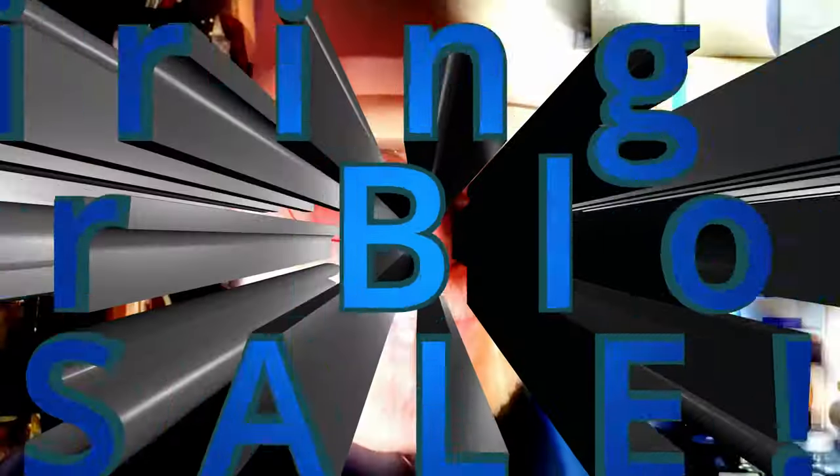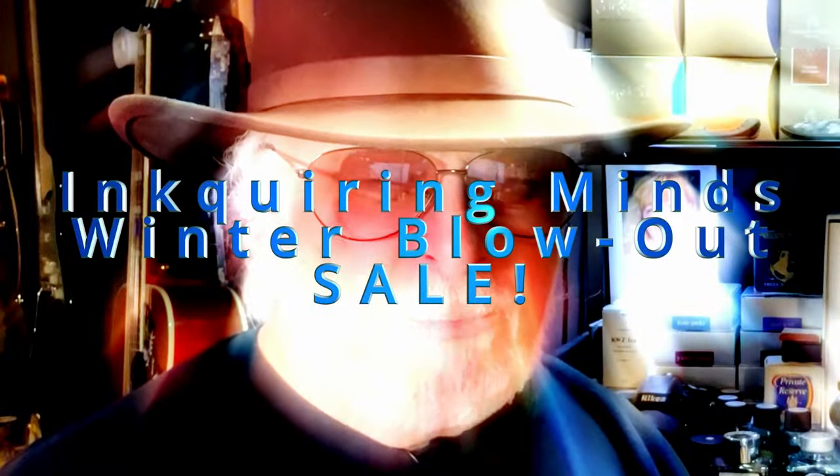Hello there, welcome to Inquiring Minds. My name is Doug and I'm back with a special fountain pen video — the Inquiring Minds winter blowout sale. I'm running out of pen storage room and the pen purchasing fund is running rather low, so I'm having another Inquiring Minds fountain pen blowout sale. Each of the pens for sale has a corresponding video review on YouTube. I'll briefly show and describe the pens here and provide links to the YouTube reviews in the description.